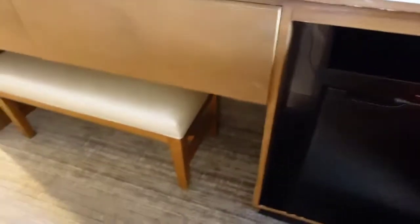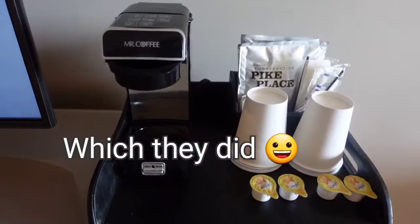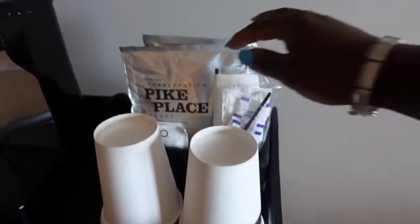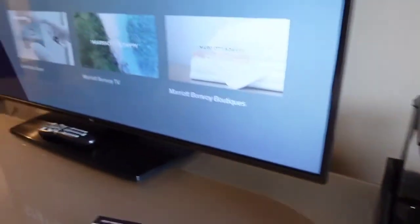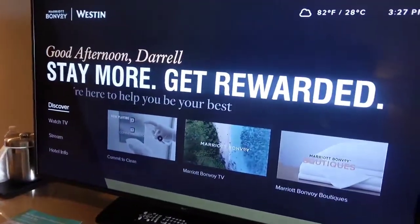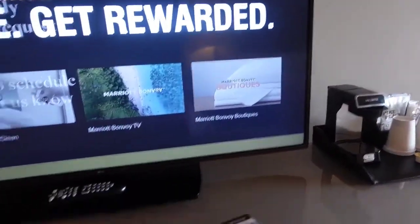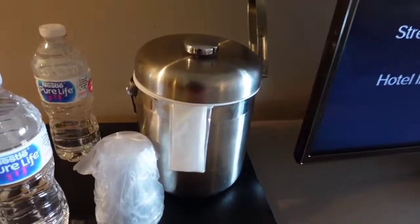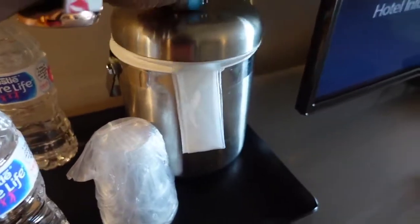The last time we stayed here I believe we had a microwave, so I'm not sure if we called and requested one if they would be able to do that for us. Here's a little coffee station that's included - we got some coffee and some cups and creamers. On the TV they actually have the guest name saying good afternoon to you, which is pretty cool. And then over here they have a little ice tray so you can go out there and put some ice in here if you wanted to.